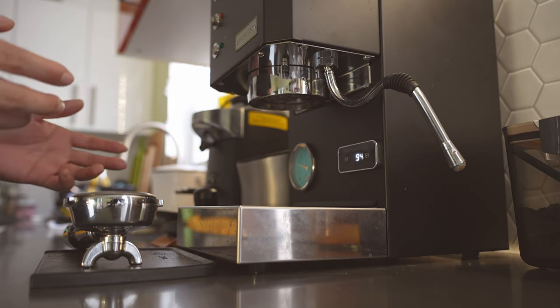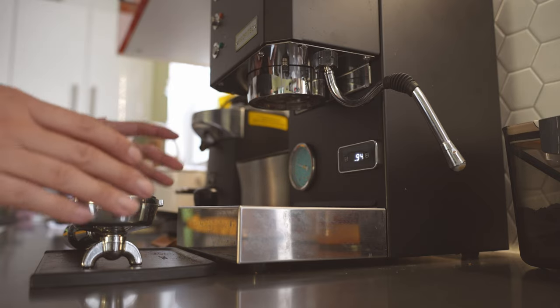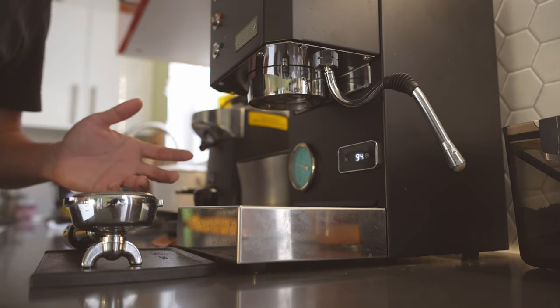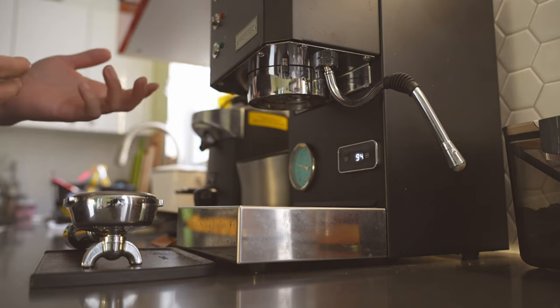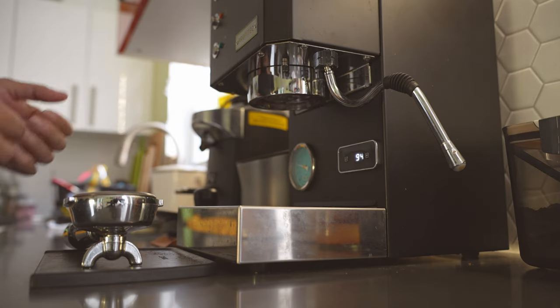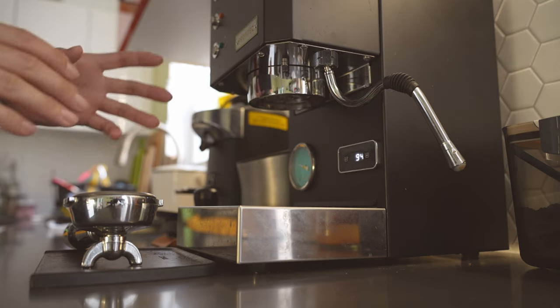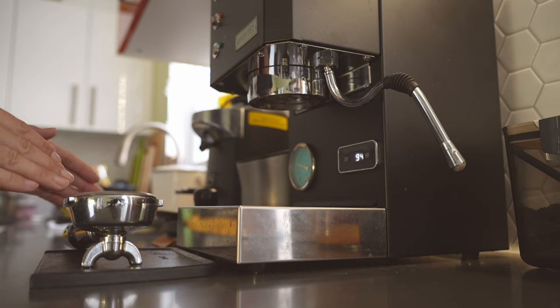In this video I want to answer a burning question for a lot of people who are probably still currently using the Gaggia Classic Pro: should you upgrade? After a few months of using the machine, I would say...